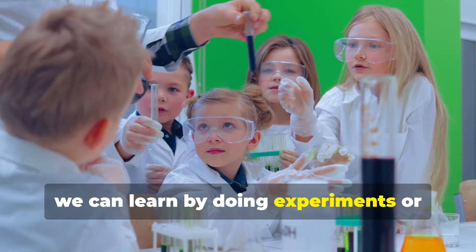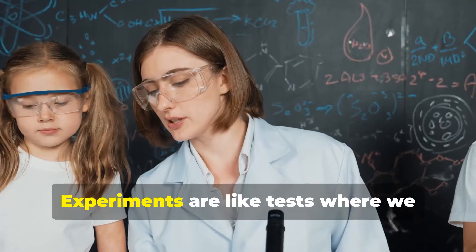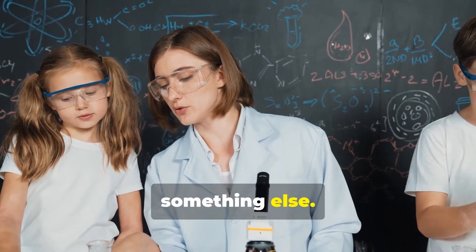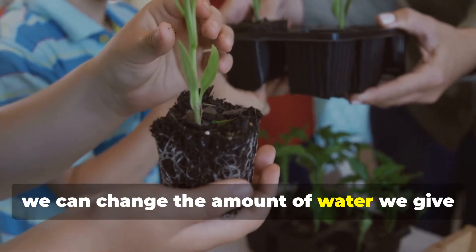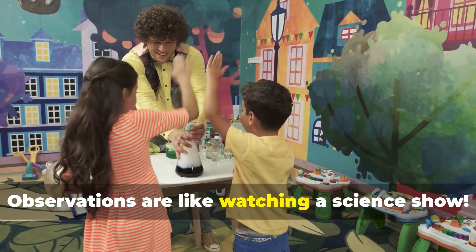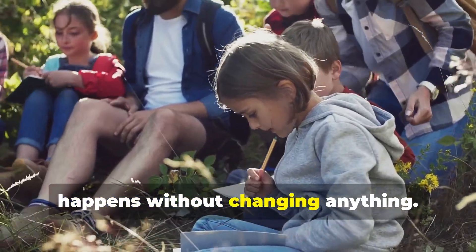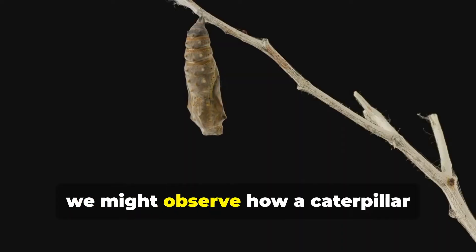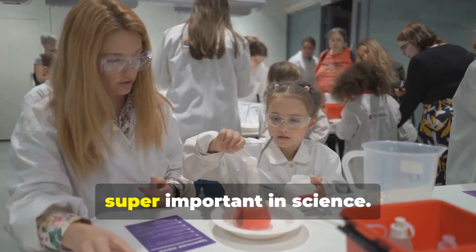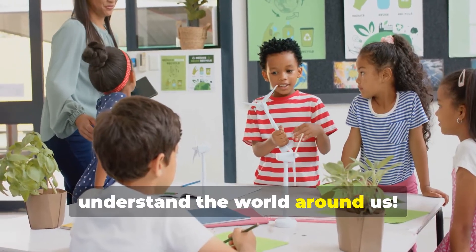In science, we can learn by doing experiments or making observations. Experiments are like tests where we change one thing to see how it affects something else — for example, changing the amount of water we give a plant to see how it affects its growth. Observations are like watching a science show: we carefully watch and record what happens without changing anything, like observing how a caterpillar transforms into a butterfly. Both experiments and observations help us gather evidence and understand the world.